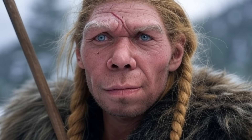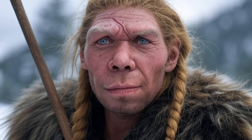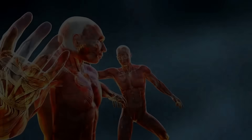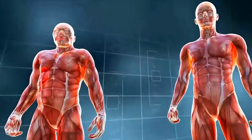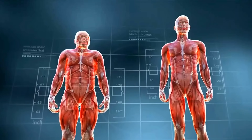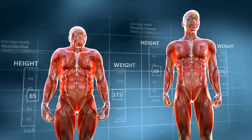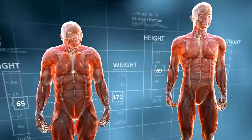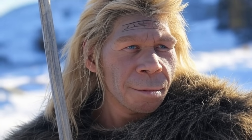Fossil evidence from Homo erectus and Neanderthals underscores this interplay, reflecting evolutionary pressures for strength and survival. These traits, though diminished in modern humans, highlight the remarkable adaptability of our ancestors. While the biomechanical and testosterone-driven explanations are compelling, the brow ridge and neck morphology may have had additional roles. The brow ridge could have protected the eyes from impacts or debris, a practical advantage during hunting or combat, and its prominence may also have enhanced facial expressions, aiding social communication.